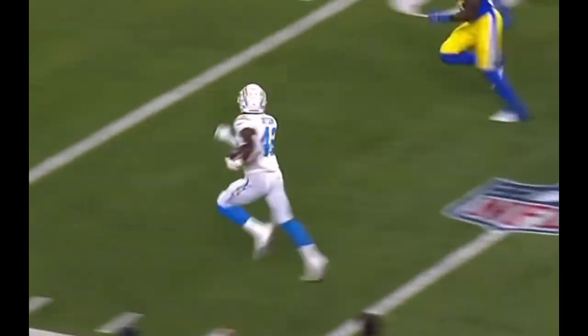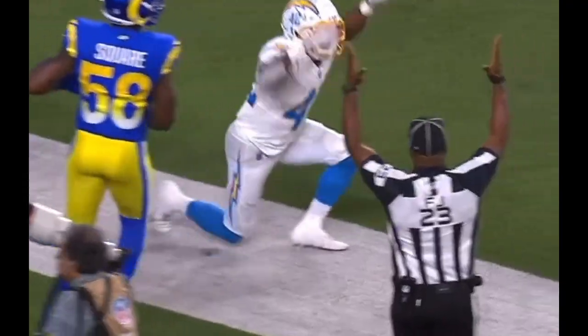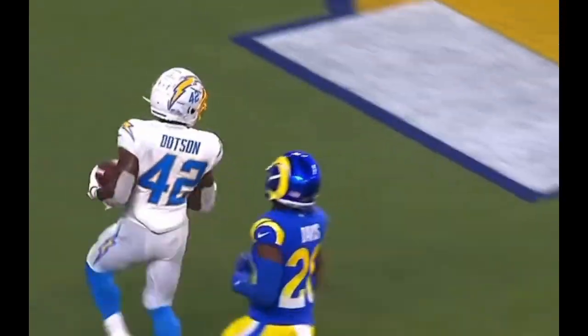But you know what? Doesn't matter. Down the sideline, to the pylon, and into the end zone. Another carry for Dotson. More big room for Dotson.